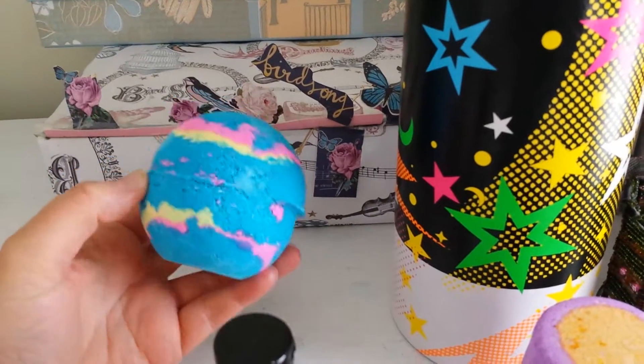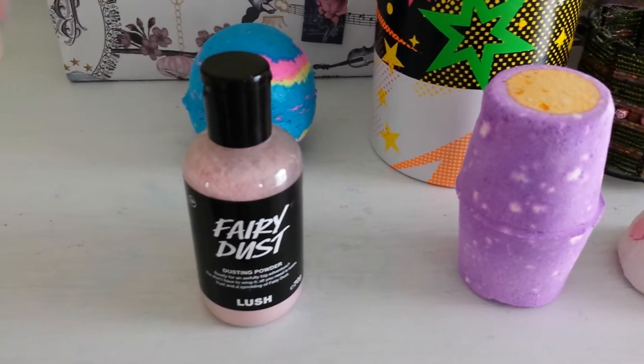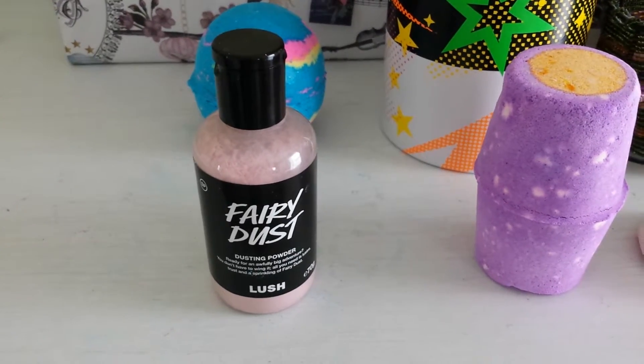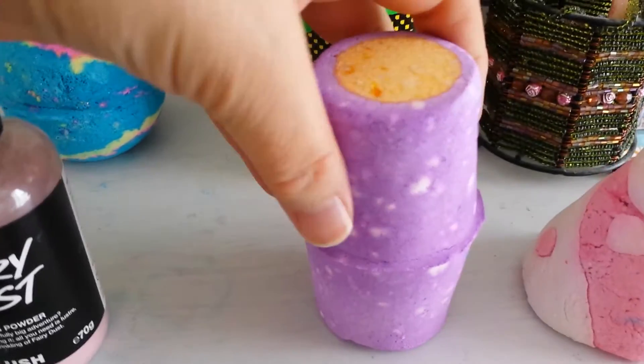Intergalactic is the minty one — I did a demo of the huge nebula version of this yesterday. You also get Fairy Dust in there, which is lovely. It's basically a gorgeous sweet scent, quite fresh and sweet. I like it.